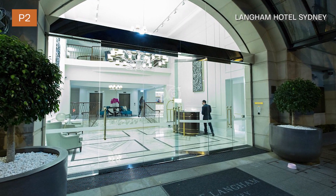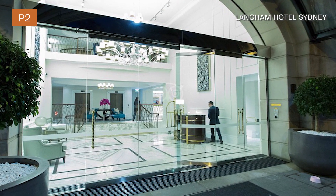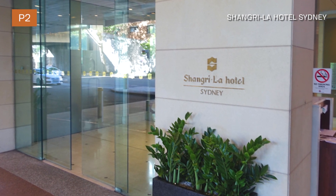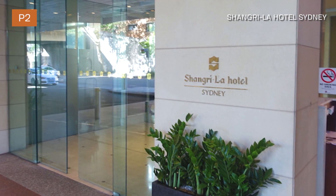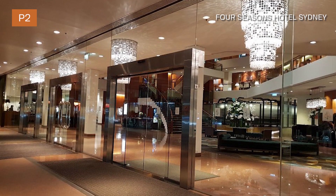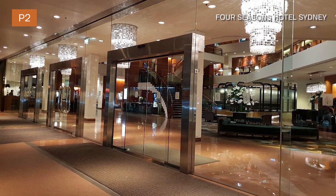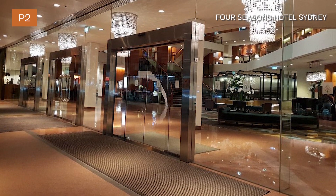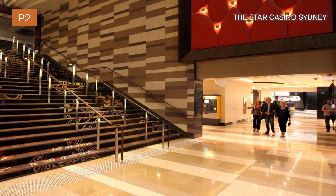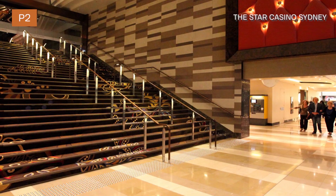Next is a P2 finish. P2 finish is only required for transitional areas, such as in this picture here with the Shangri-La Hotel in Sydney. As you can see, the outdoor area is P3, the indoor hotel lobby is polished P1, and the transitional area needs to be P2. However, this can be achieved by simply providing a doormat, which also complies with Australian standards. Another requirement for P2 is hotel apartment bathrooms and kitchens.